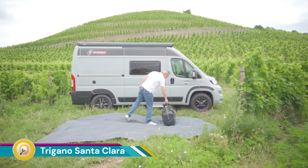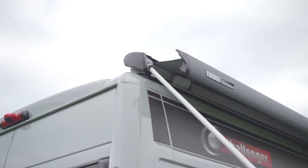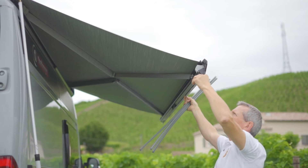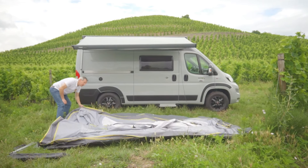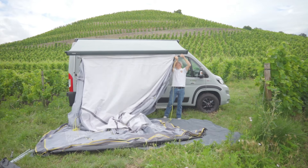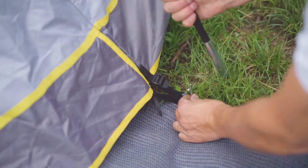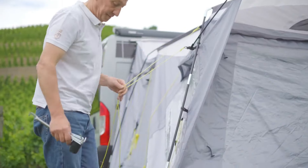The Trigano Santa Clara is a popular motorhome awning designed for campers who prioritize convenience and quick setup, making it ideal for those who want to spend less time setting up and more time enjoying their vacation. Available in two heights, the Santa Clara caters to a wide range of motorhomes and campers, ensuring a proper fit and a comfortable sheltered space. Its inflatable design suggests it would be lightweight and easy to store in your campervan.